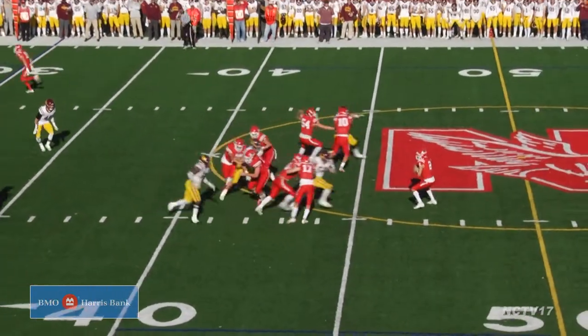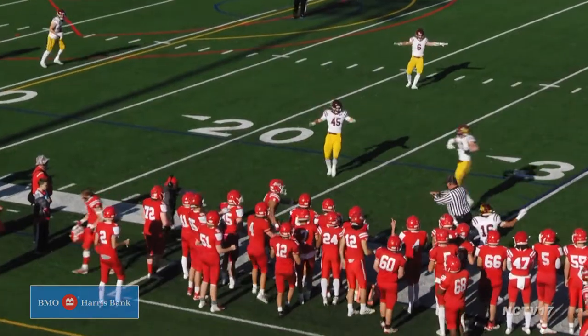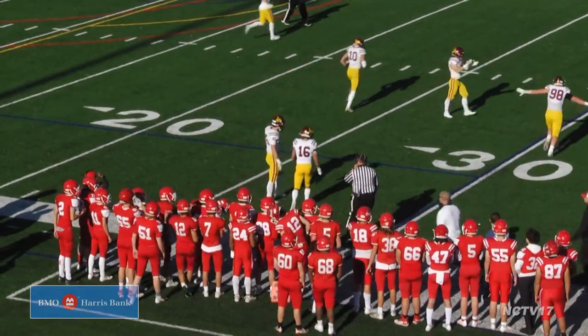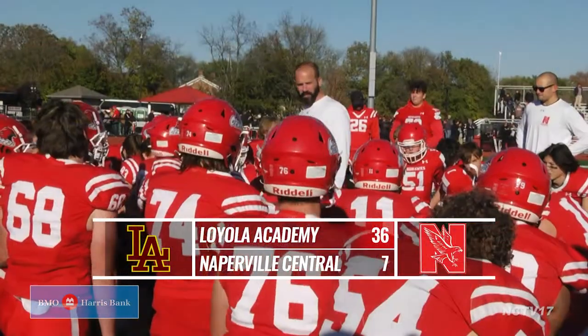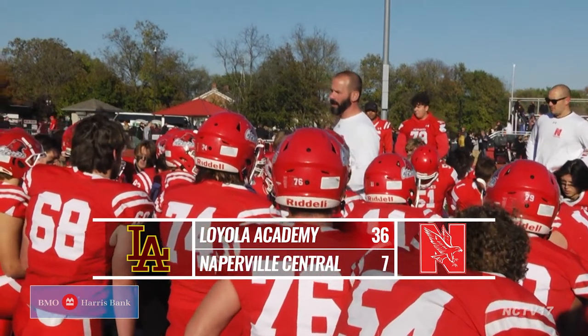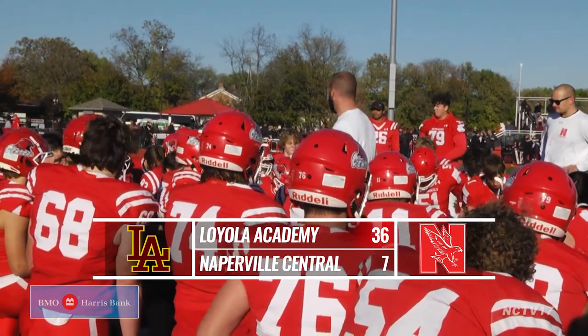Fourth down for Central, last chance to make it a game. Prucha looking for old reliable Reggie Parima, but his foot toes the line and is ruled out of bounds. A turnover on downs seals the game for Loyola. The Ramblers advance with a 36-7 win. A strong first season for Coach Ulrich as Central ends the year 7-4.